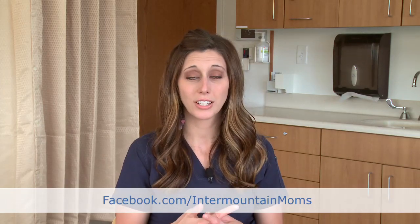If you have more questions for me in the future, feel free to ask them on our Facebook page at facebook.com/IntermountainMoms, and recommend us to your friends and family too.